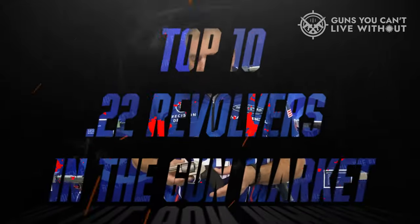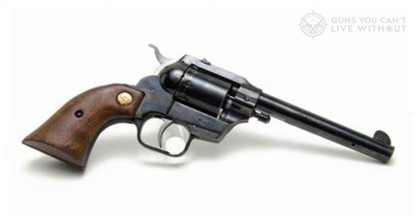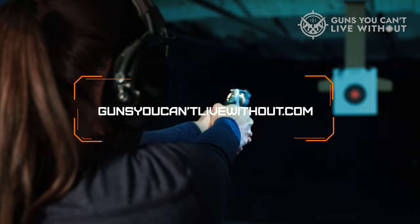To aid you in selection, we have compiled a list of the top 10 .22 revolvers in the gun market, along with their primary attributes and factors to consider, ensuring you pick the most suitable one for your needs. For an in-depth examination and a comparison tool, please visit our website at GunsYouCan'tLiveWithout.com.